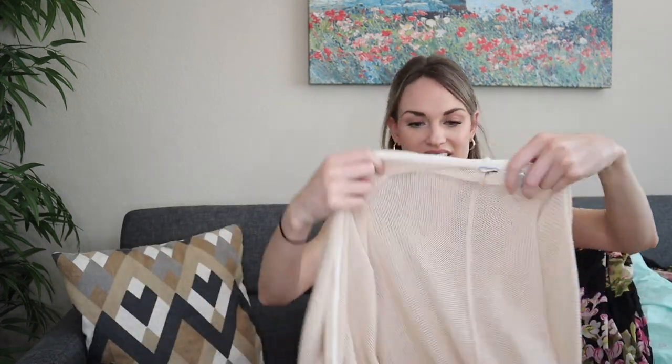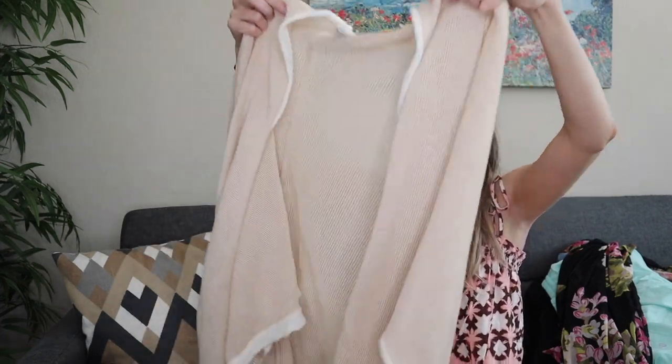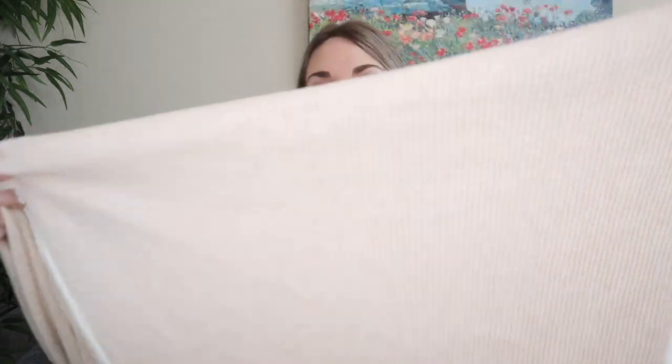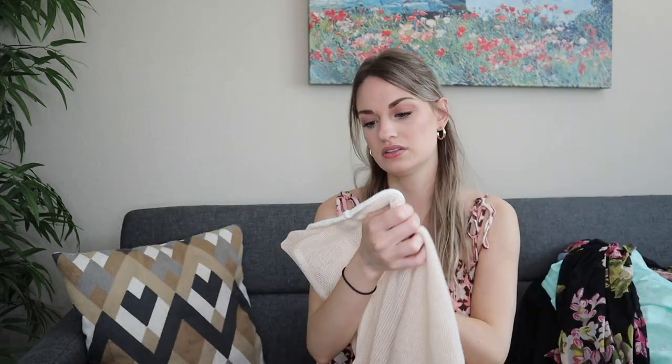Speaking of breathable, we have a 100% linen cardigan topper wrap. The brand tag was cut out but the RN number was still there, so I looked it up — this is Chico's, which we love. It's a tan loose-knit base with cream trim all the way around — so beachy, so boho. I'll definitely add keywords like Coastal Grandma and Summer Festival. 100% linen.